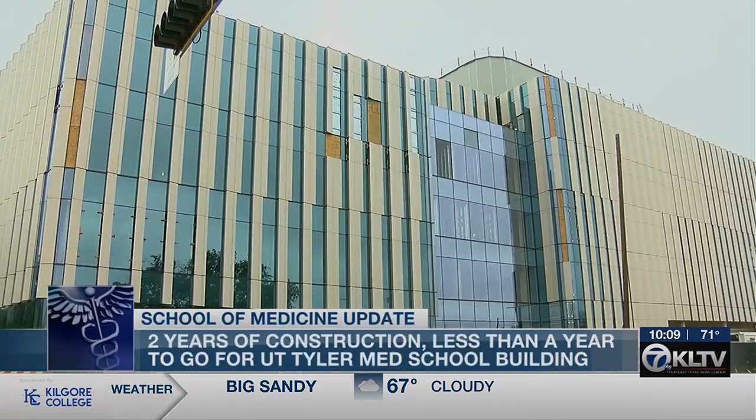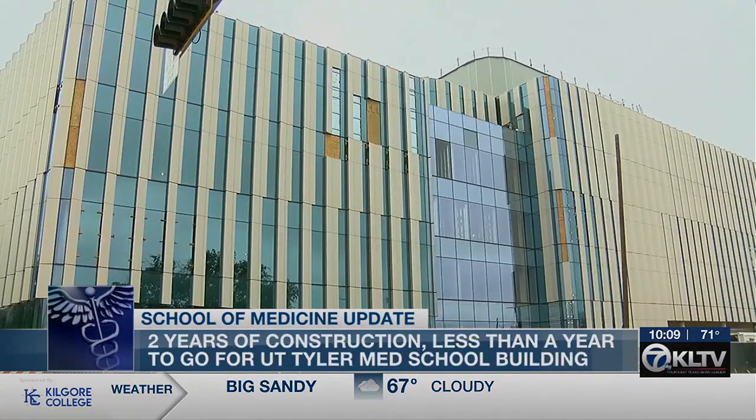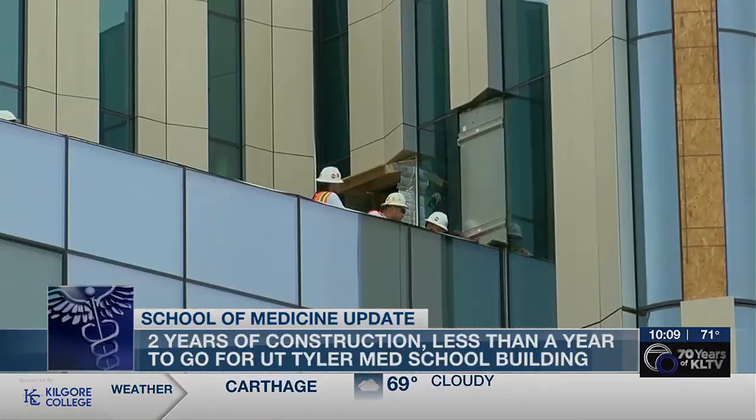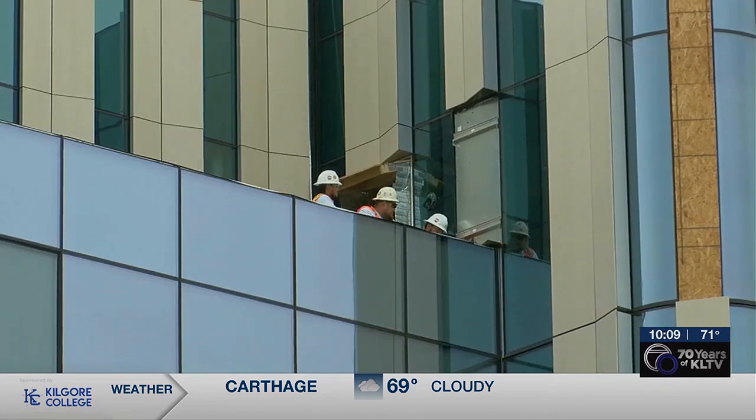Upon completion, the med school building will be nearly 250,000 square feet. UT Tyler President Dr. Julie Philly says they're getting to a point in construction where progress will be less visible from the outside. It's kind of like building a really huge house — it goes up very quickly in the beginning on the outside, and it's exciting to see the progress, but now the work really shifts to the interior and that takes a while.